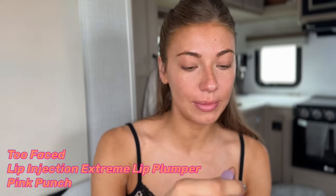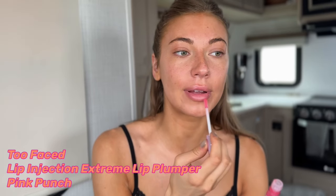The first thing I do, before I even start putting my makeup on, I use the Too Faced Lip Injection because I notice that if I put this on before I even get started, by the time I'm done with my makeup, it has kicked in. It has made my lips plump and nice and prepped.